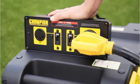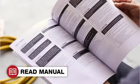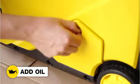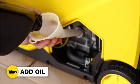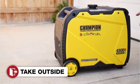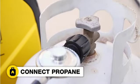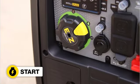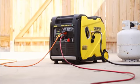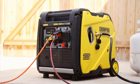Number 2: Champion Power Equipment 200,988 — the 4,500 Watt Dual Fuel RV Ready Portable Inverter Generator. Champion's 4,500 Watt Inverter Generator is capable of powering most homes in an emergency. It's also RV-ready and can run off of either gas or propane. The generator is relatively quiet, making it ideal for camping trips. It's a great choice for anyone looking for a reliable, portable power source.